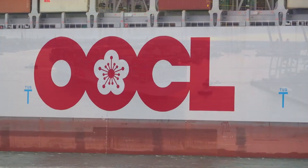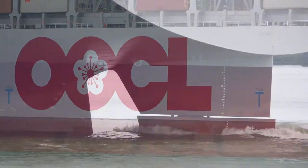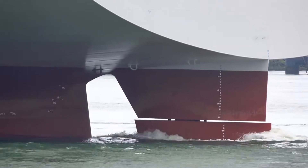Every corridor we walk through, every system we see, feels like it's part of a living machine — one that's changing the way goods move around the world.